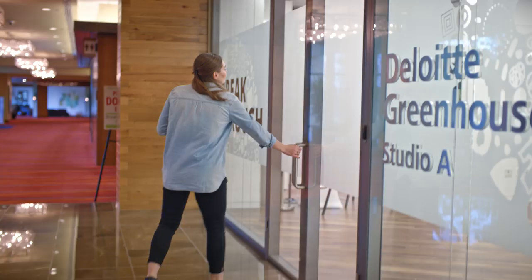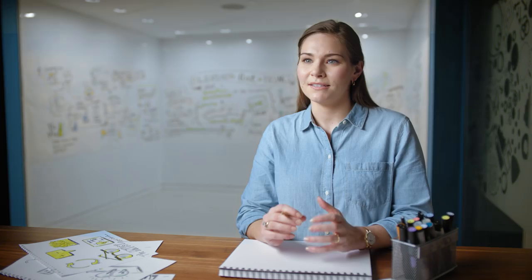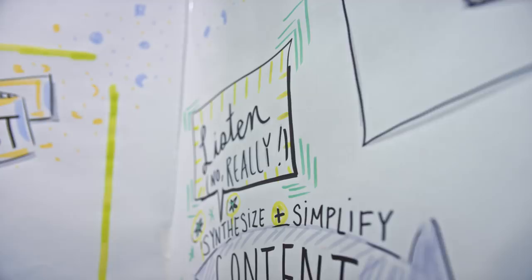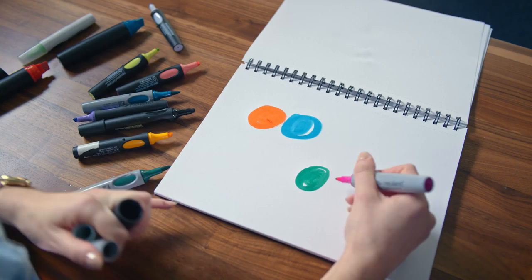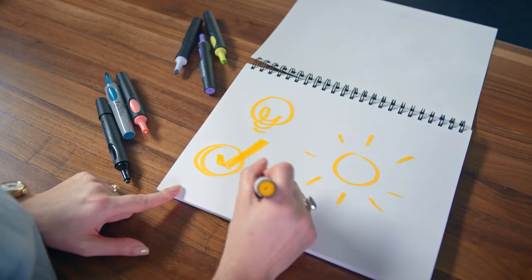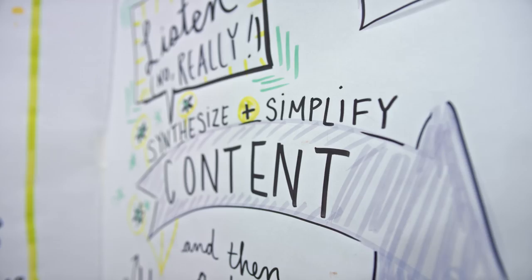Graphic facilitation is a visual story of a live event, and a live event could be a meeting or a full-day session. My role in the room is listening first and trying to pull out the content that I hear that's important and impactful. Secondary is adding in design elements — things like line, color, images, shapes.